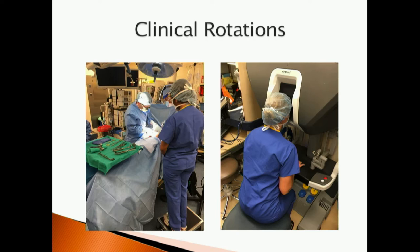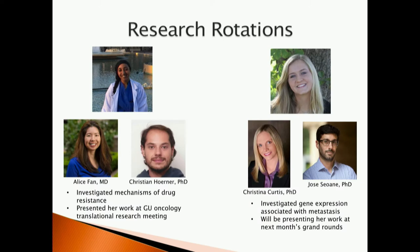These are incredible experiences that the majority of undergraduates at Stanford don't get to have. These ladies were in surgery typically one case a week, spending one day in the operating room and one to two days in the clinic working with medical oncologists, urologists, and patients. Following their clinical rotations, they undergo the research rotation. Jasmine worked in the lab of Alice Fan, mentored by Dr. Christian Horner, investigating mechanisms of drug resistance — why a drug is initially efficacious and then loses its ability to inhibit a patient's cancer. She also presented her work at the GU oncology translational research meeting. Part of the program's requirements is that students must give one public talk on their work, so that they can gain their voice and get used to sharing information and contributing to the field.